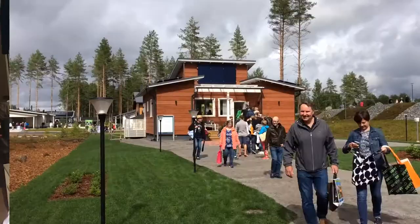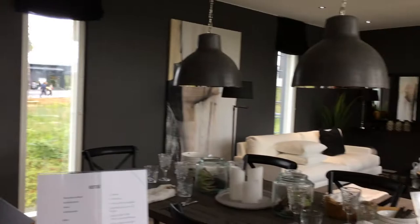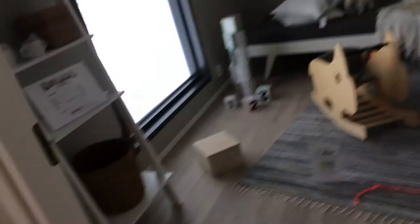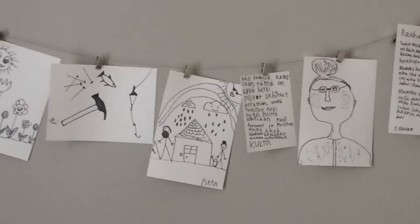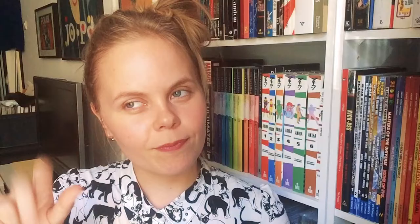I visited the fair not only because I am also interested in architecture and interior design, but most of all I wanted to study what kind of art people have put on their walls.